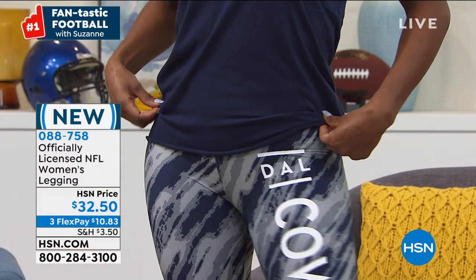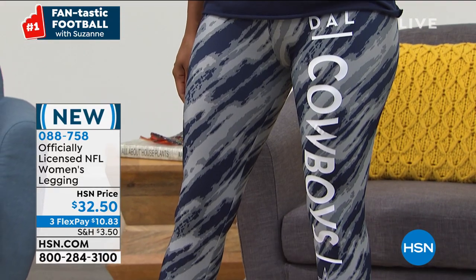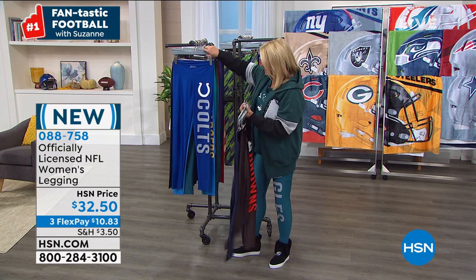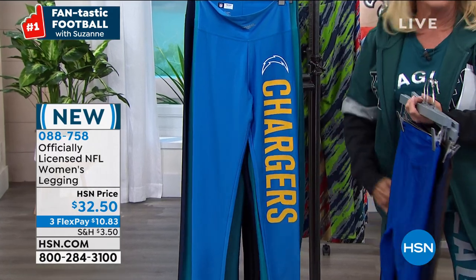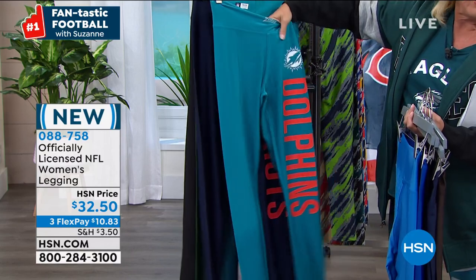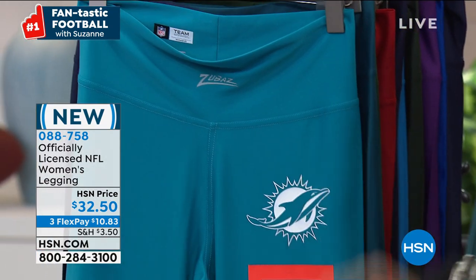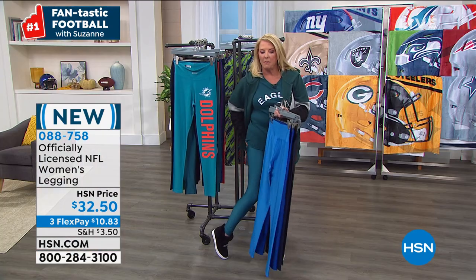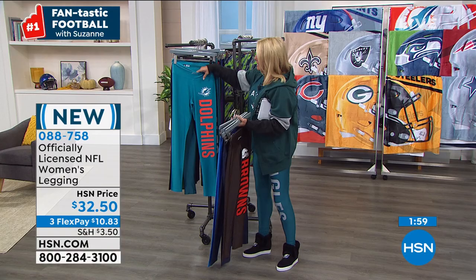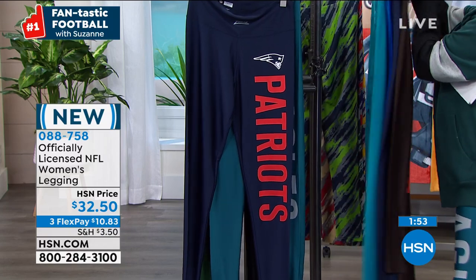Going through the solids real quick — there's your Browns, Broncos, Texans. I love that bold logo down the leg, that's so much fun. If you could feel this, it's almost like a second skin. But what's really good is it still covers up the lumps and bumps — even though it's like a second skin and really crazy comfortable, they actually cover up all your lumps and bumps. We have three flex pays on everything.